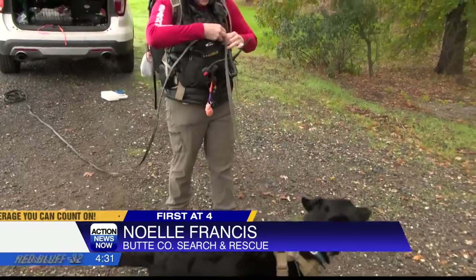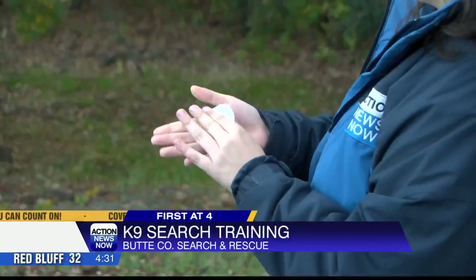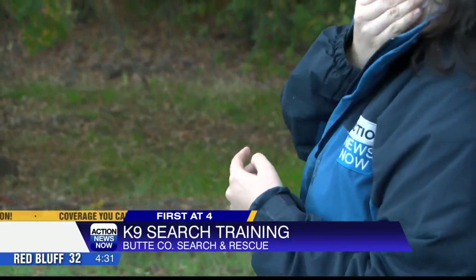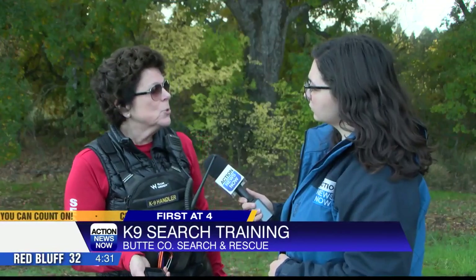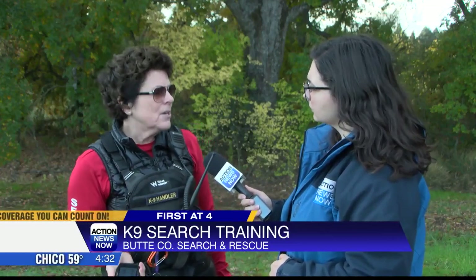The first dog to train is Spinner, who's practicing her trailing skills. She'll walk onto a sample of my scent and then come find me. We use that for lost people like dementia, children, someone that's lost — you want that particular scent, and that's what the dog's going to find.